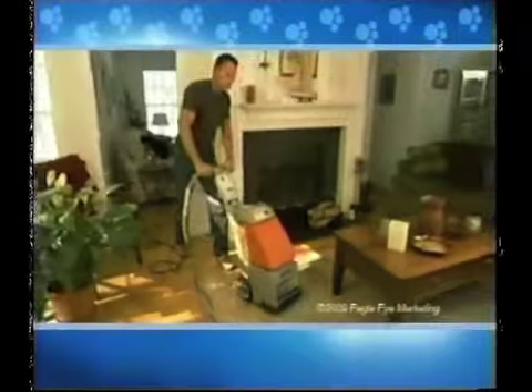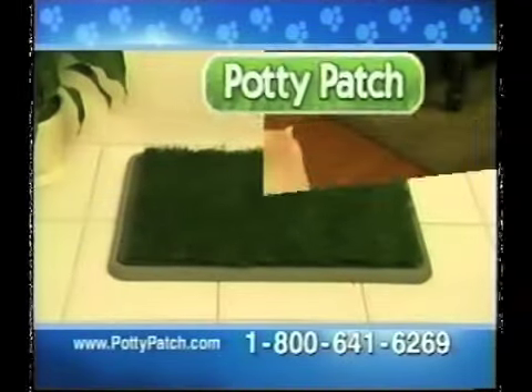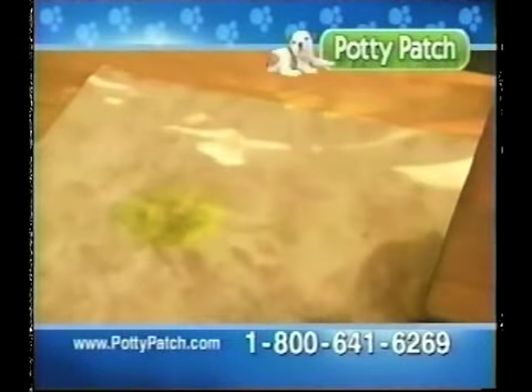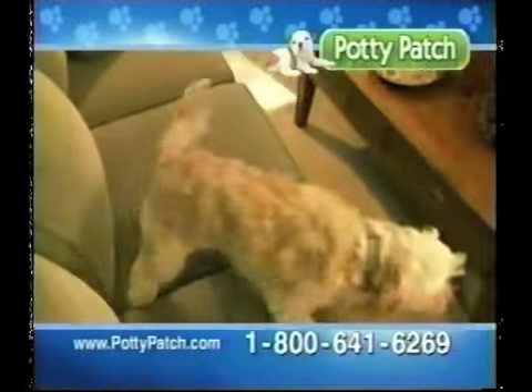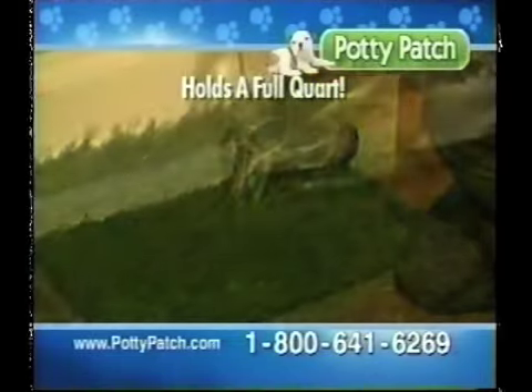Is your house one big doggy bathroom? Tired of cleaning and replacing carpets and furniture? It's time for the Potty Patch. Now dogs have a safe place to relieve themselves — no more spots on the carpet, stains on your hardwood, and mishaps on the couch. Watch as we pour a full quart of water right on the Potty Patch — it disappears!